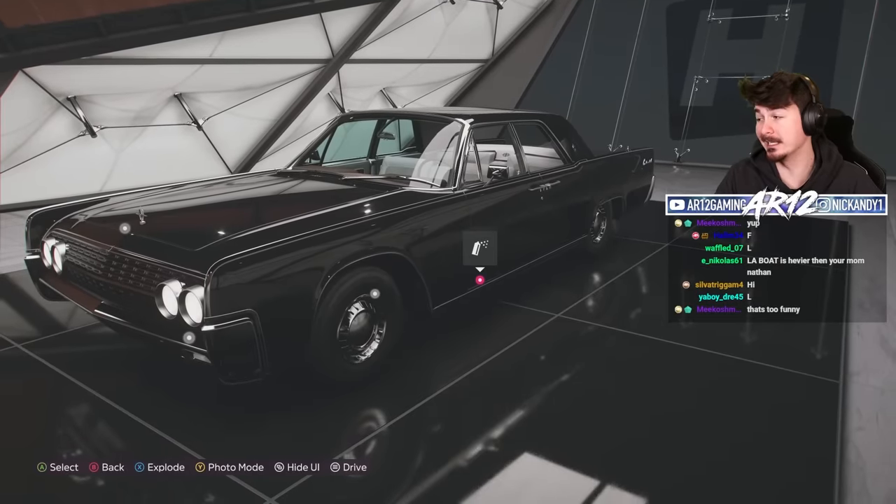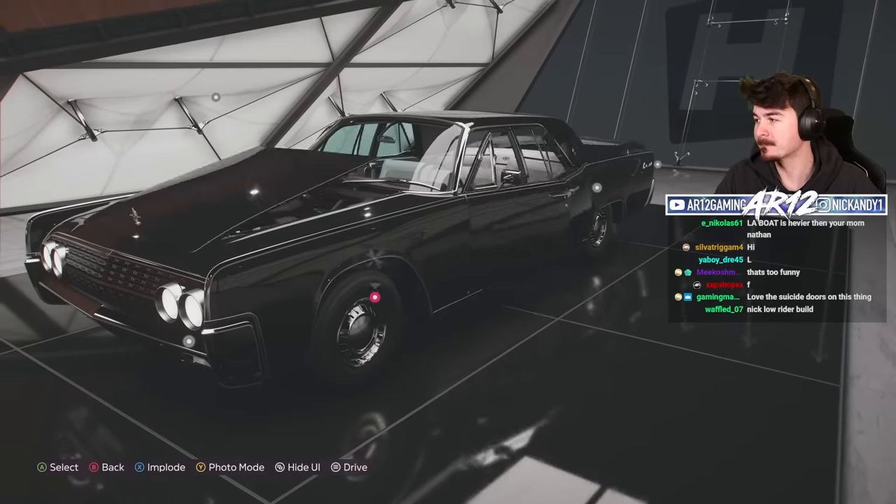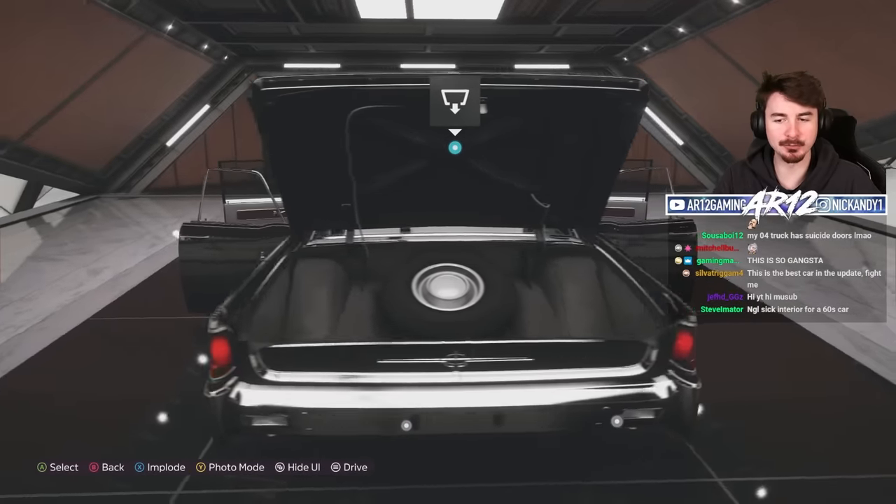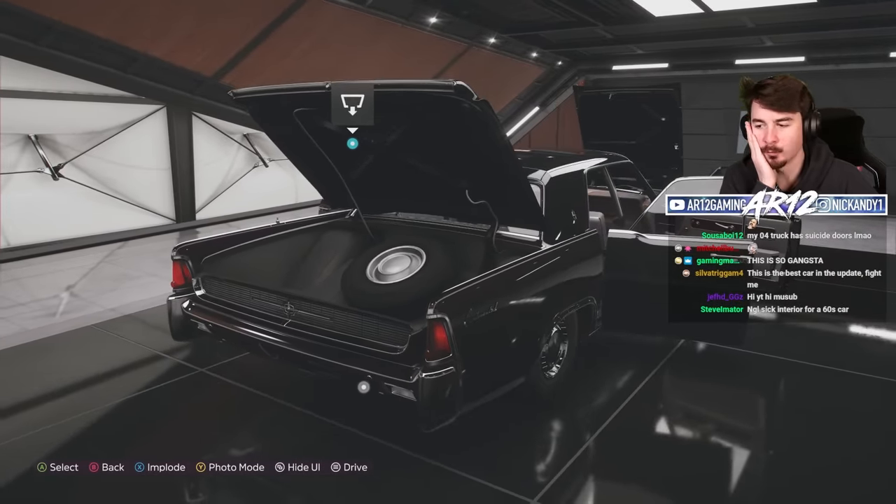There is one other really cool thing with this car: it's got suicide doors. If you were dealing with the mafia and you see this thing roll up to your house, you are screwed.